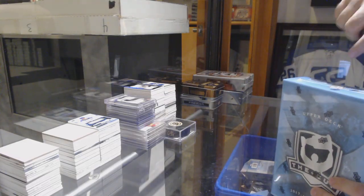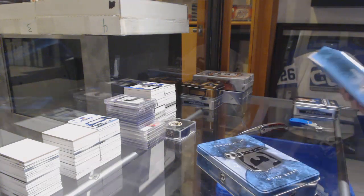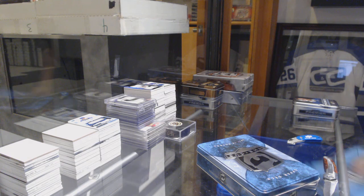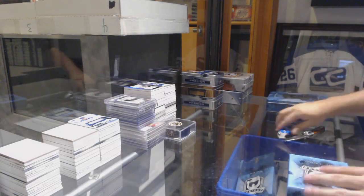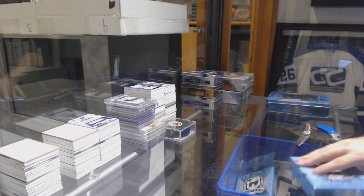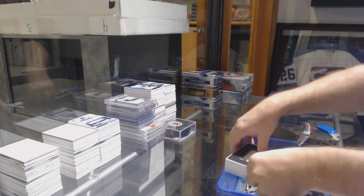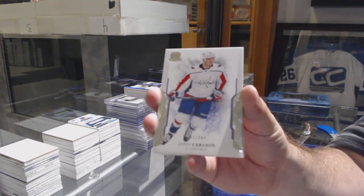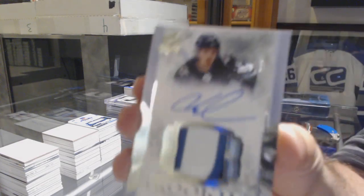Hopefully you guys are liking those Infinities. 25% chance of the case hit - will we do it folks? If not, then we've got three more to go. And I will use them throughout the week - I'll put notes in there so you guys know for sure. 249 - John Carlson for the Washington Capitals. 249 for the Winnipeg Jets of Jack Roslovic.